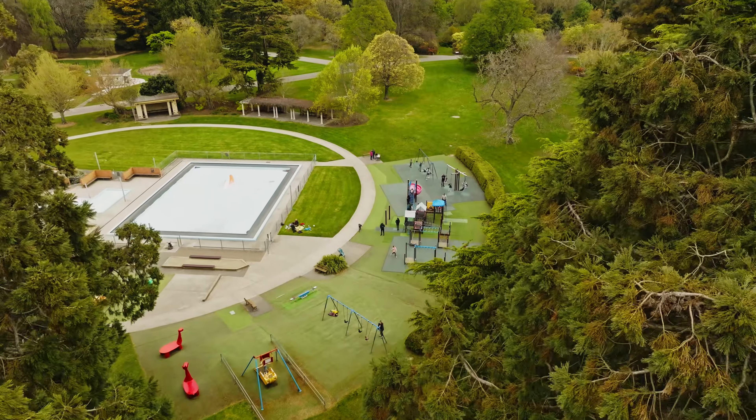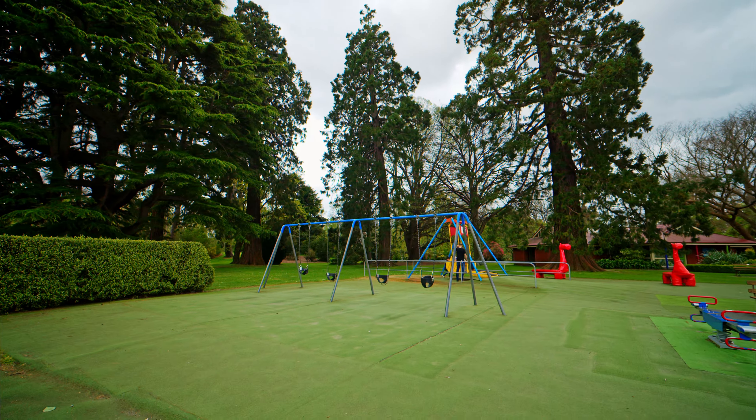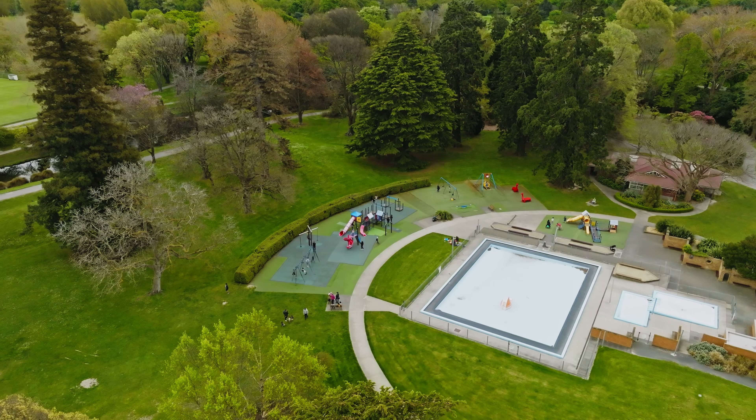There are swings, slides, rockers, and fort structures. And while the equipment and surfacing are a little dated, the playground's beautiful park setting more than makes up for it.